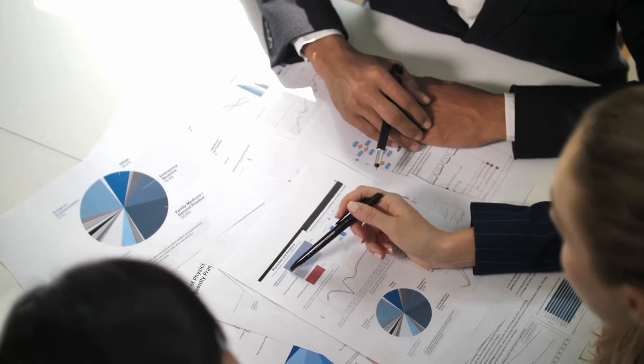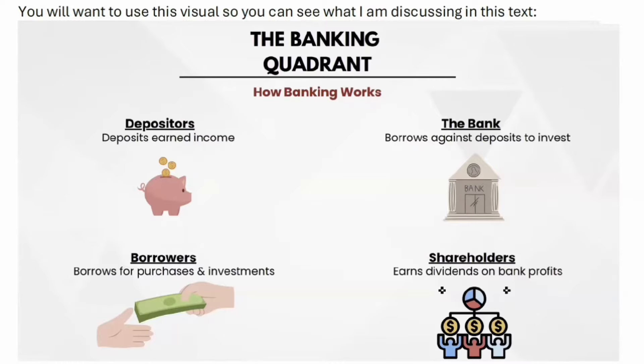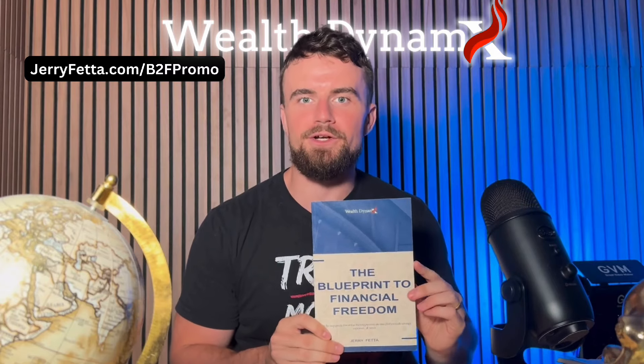I hope that helps and gives you some insight on policy design. There is more to it than just year-one liquidity and how quickly it breaks even — the magic ATM concept and the banking quadrant really do apply. Let me know if you have any questions. If you'd like to learn more about the Blueprint to Financial Freedom and how you can achieve passive income that exceeds your expenses, taxes, and savings to build wealth like the top 1%, grab a copy of my book. Go to jerryfetta.com/b2fpromo or click the link in the description. The copy is free — you cover shipping. Subscribe to the channel and I'll see you on my next content.